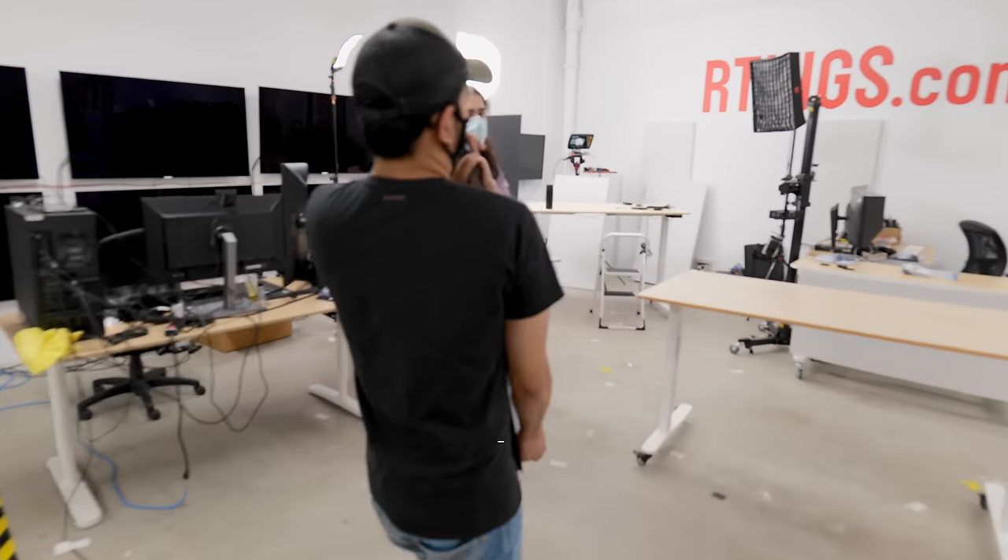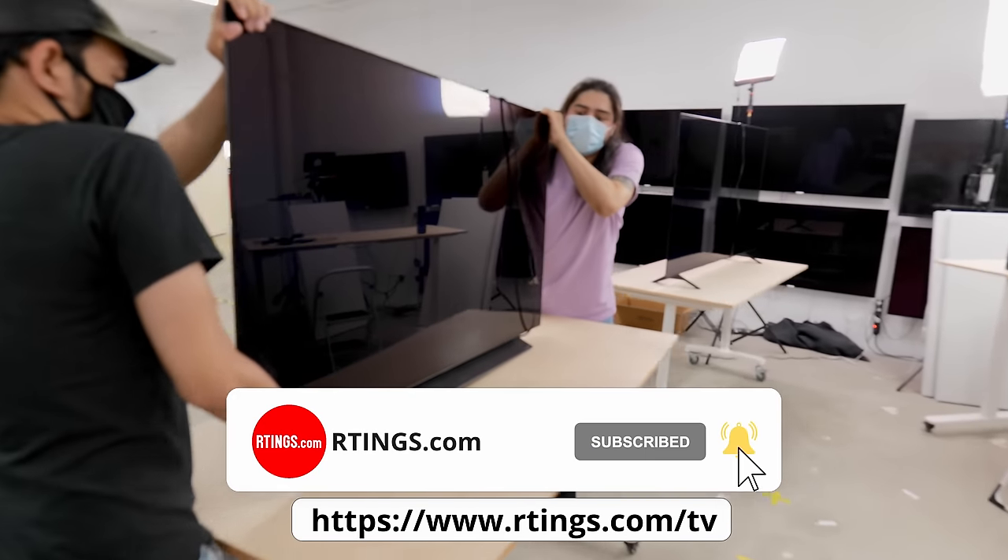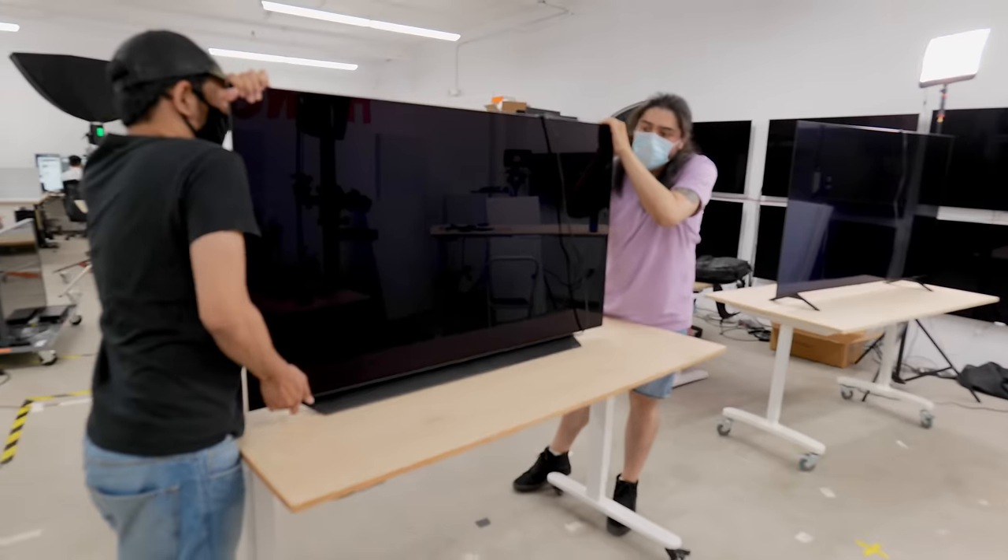If you're wondering whether you should spend more for the higher-tier LG C1 OLED instead of the A1 OLED, that's what we're going to look into in this video. Hi, I'm Brian, a lead tester at Ratings.com where we help you find the best product for your needs.